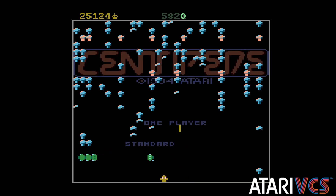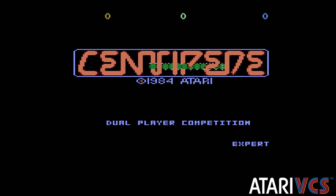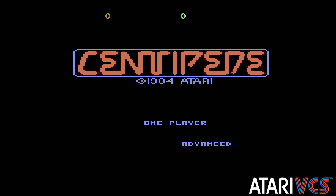The 7800 version is simply great, and if you're lucky to have someone to play co-op with you, it's even better. I personally find the spiders to be slightly harder to hit in this version of the game for some reason, but otherwise it plays very much like the classic Centipede.